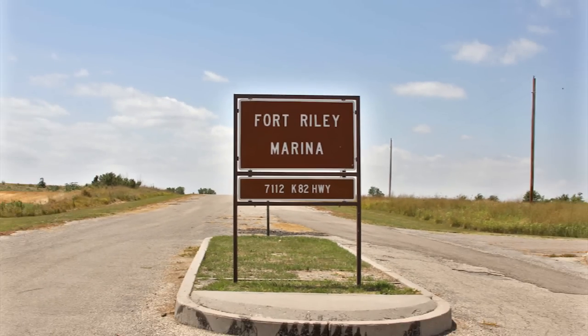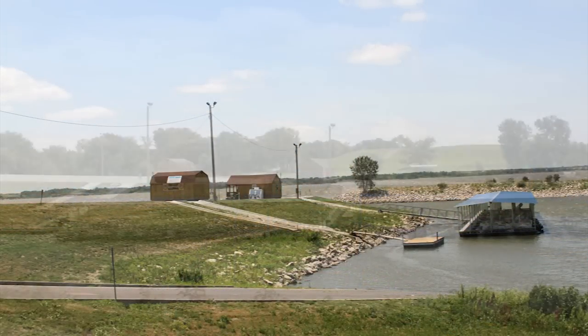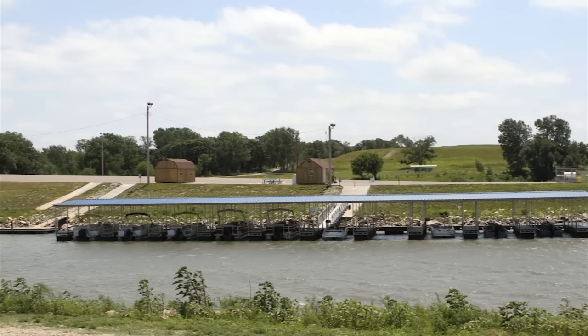Fort Riley Recreation Area on the north end of the lake offers boat rentals for DOD cardholders, shelters, and an ADA compliant playground, as well as a public boat ramp.